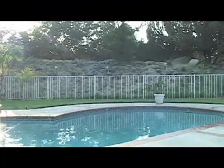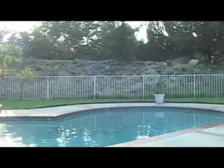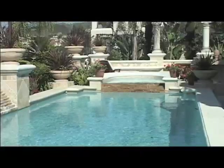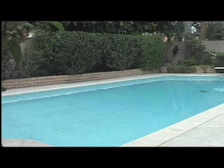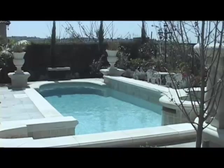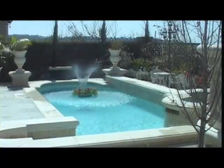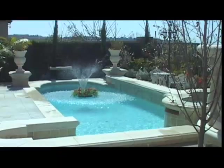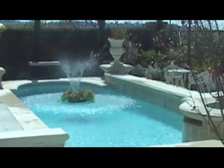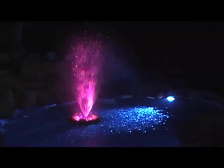So you have spent a great deal of money putting in the pool of your dreams. Even though you have a beautiful pool and landscaping, you still feel as though something is missing. You want to spice up your backyard with a little something extra without having to spend thousands of dollars to install. That's why Toba Fountains has developed the only remote-controlled self-contained floating fountain on the market that requires no installation.